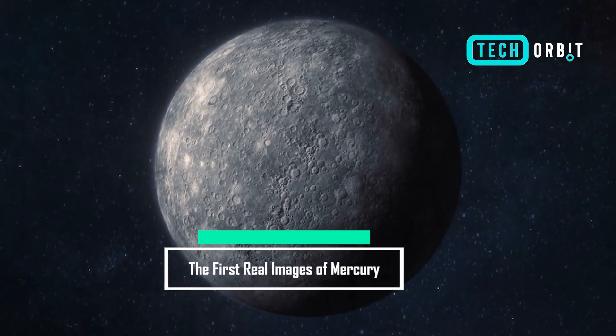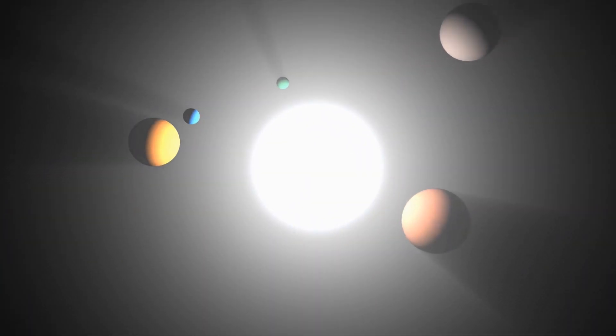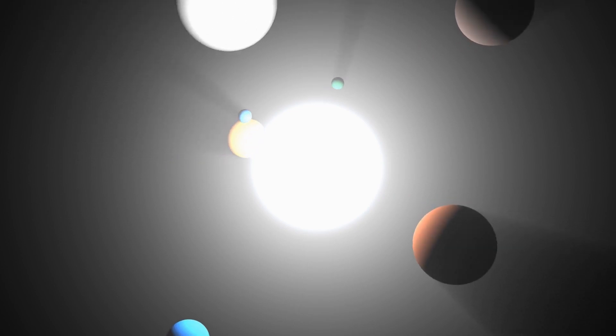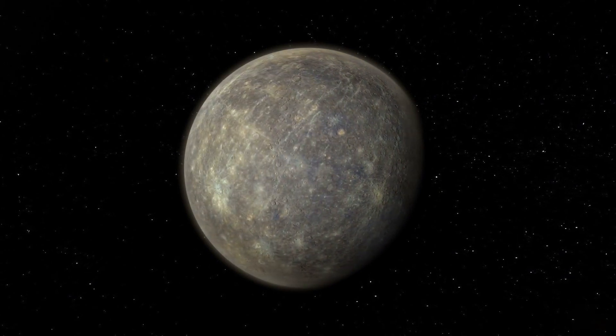Revealing the Mysteries: the first real images of Mercury. Today, we have an exciting journey ahead, as we explore the first real images ever captured of the mesmerizing planet, Mercury. Prepare to be amazed as we unveil the discoveries and secrets hidden within these groundbreaking images.